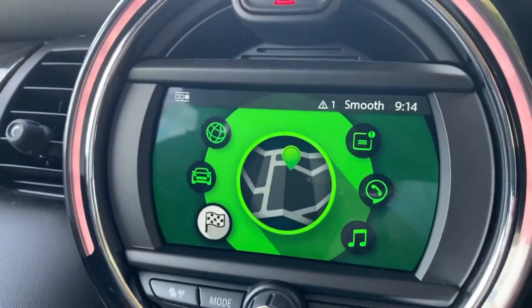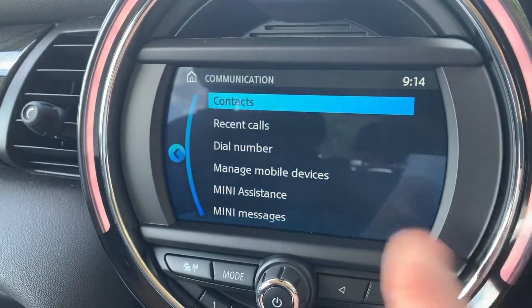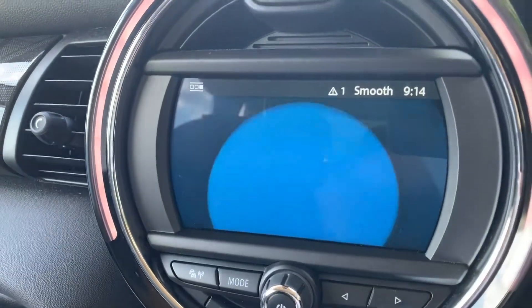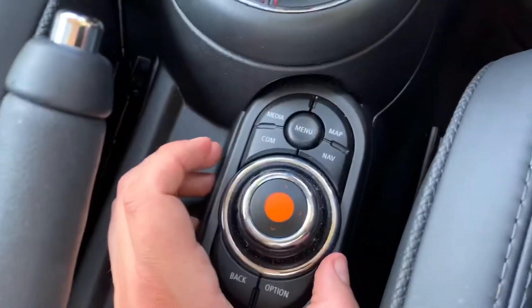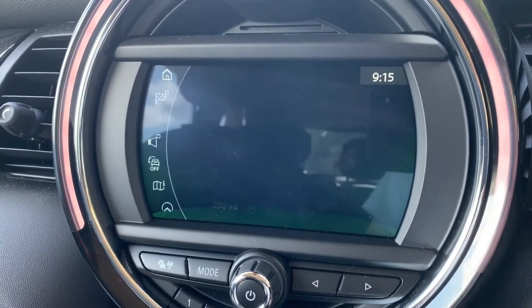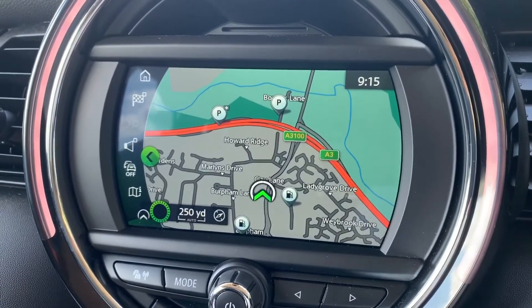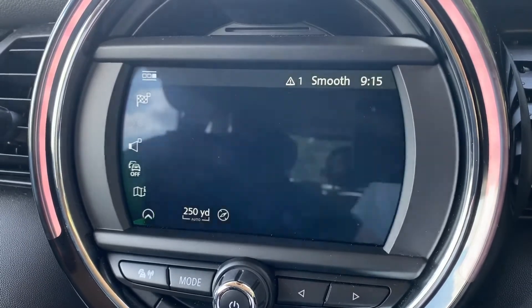Over in the center, this is the touchscreen for the car. Among other things, you can pair your phone here — manage mobile devices and connect a new phone. You can use it as a touchscreen, or use the dial and collection of buttons to control everything on the screen. For example, you can access satellite navigation and look at the map view. There's a full video showing exactly how this works on our website and YouTube channel.